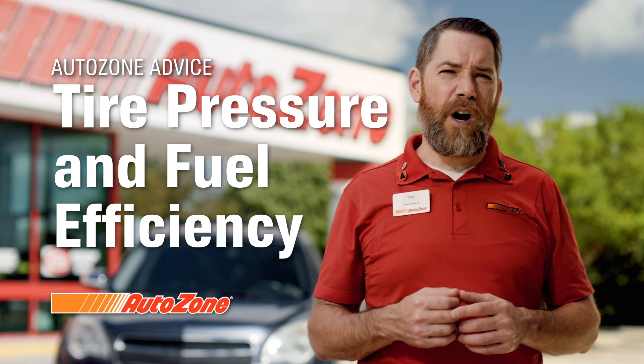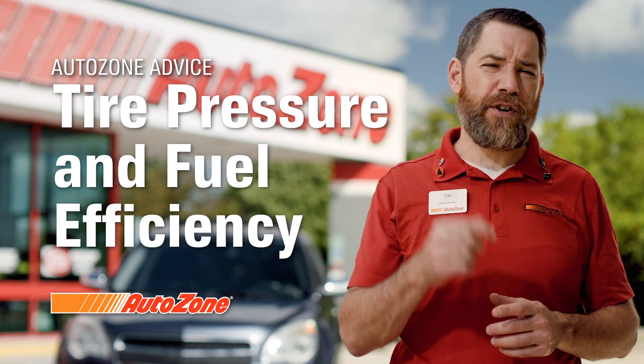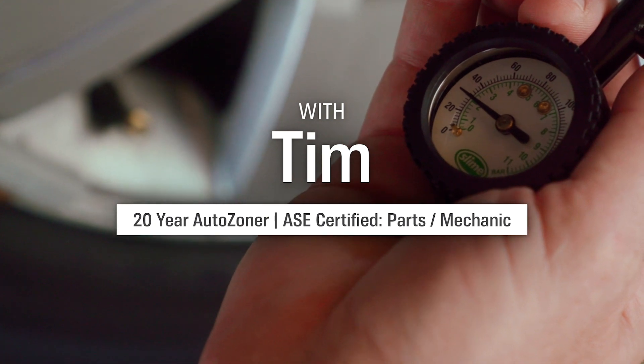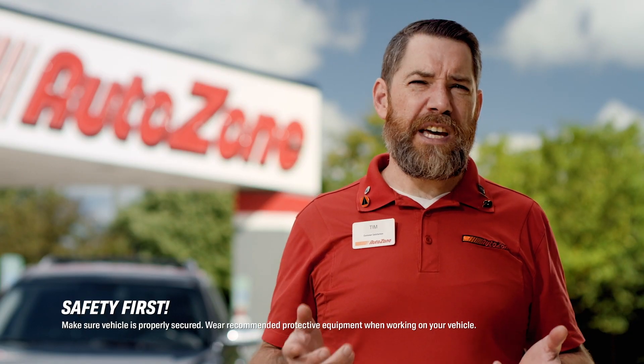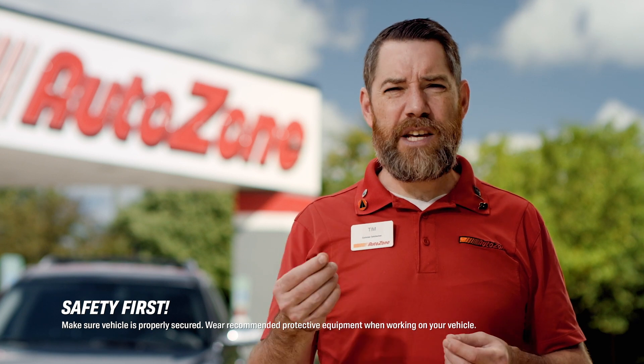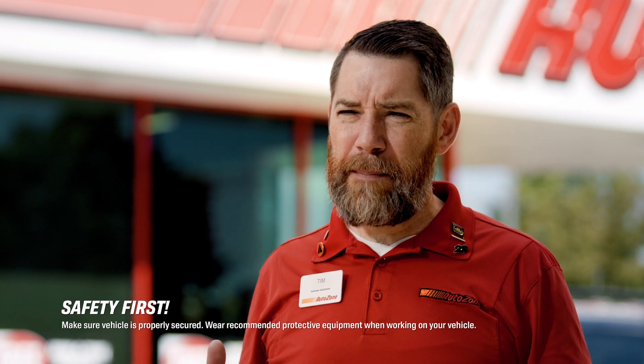Hi, I'm Tim from AutoZone, and today we're going to talk about how your tire pressure can affect your gas mileage. When it comes to fuel efficiency, you always want to reduce drag any way that you can. Think of it like a bike.